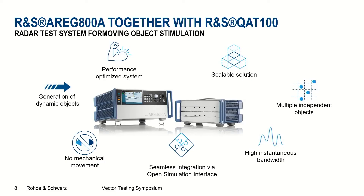The setup is also fully scalable. We do not only have the configuration with one ARC-800A and one QAT-100. If the scenario or application requires it, we can use multiple front-ends to cover a wider field of view for the radar sensor under test, or multiple ARC-800As if more artificial objects are required. We support seamless integration to hardware-in-the-loop test environments via the Open Simulation Interface.